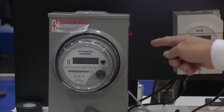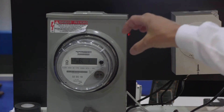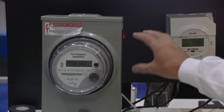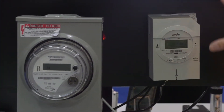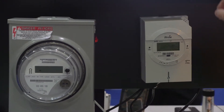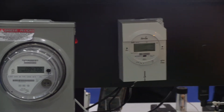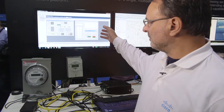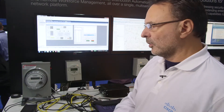Here we have a meter from our partner i-tron, which is equipped with an RF mesh card — IEEE 802.15.4g — running IPv6 and communicating with a CGR 1240. Here we have another i-tron meter with a power line communication card, also running IPv6, communicating with a CGR 1120.